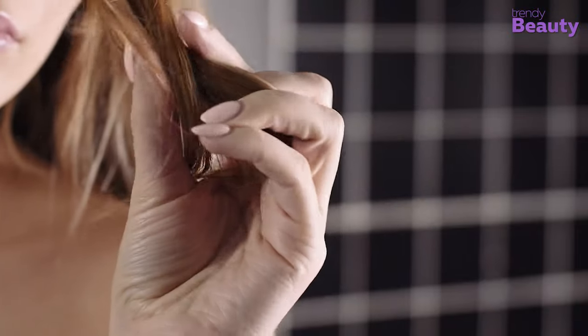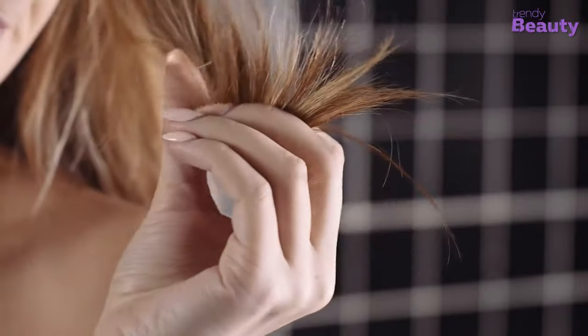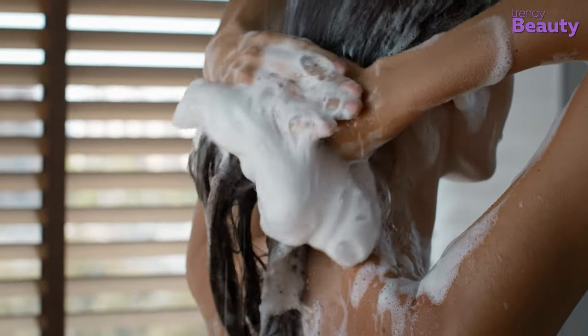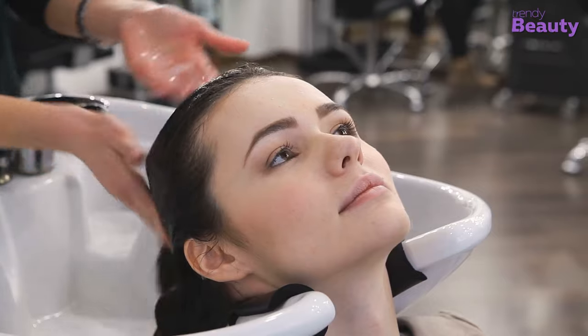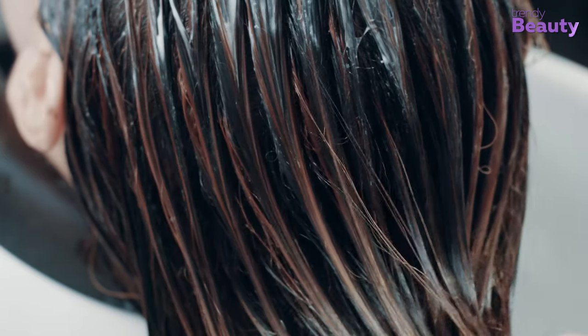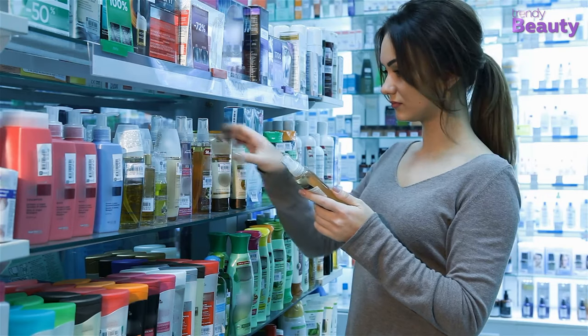If you've ever faced hair damage problems, bond building treatment might be a very common term you've heard. Whether you ask your hair technician or favorite beauty retailer, the only answer for hair damage treatment is bond building. But what does a bond building treatment do? In today's video, we're going to talk about why you should choose bond building treatment for hair, and we'll give you some product recommendations for at-home hair treatment.